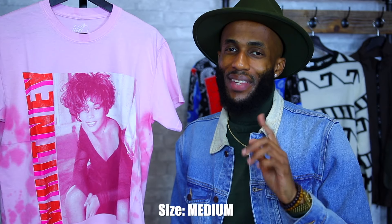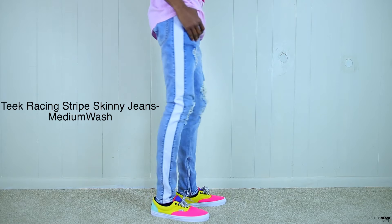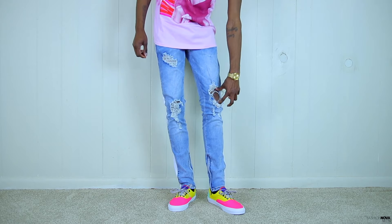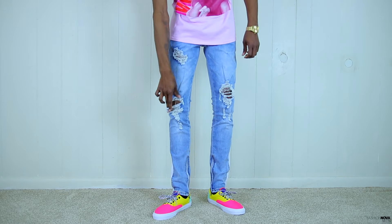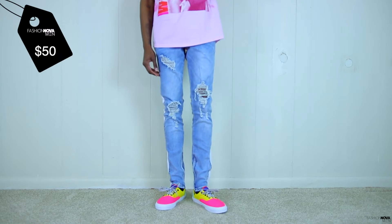Up next we have the teak racing stripe skinny jeans. These look perfect with the Whitney tee so I had to pick them up. I like these jeans because it's a mixture between track pants and denim — you can never go wrong with that. As you can see we have that all stonewashed skinny jeans with a white stripe going down the side, distressing in the legs particularly on the knees, and zippers on the inner ankle. The teak racing stripe skinny jeans are going to run you $50 — that's a good price. With this pair I guarantee you're going to turn some heads.